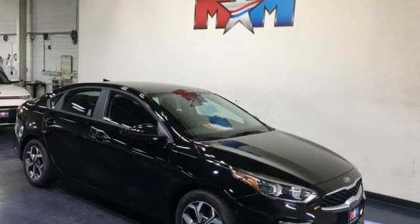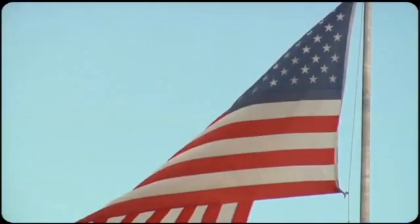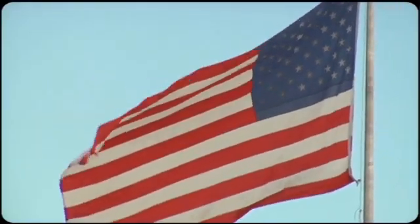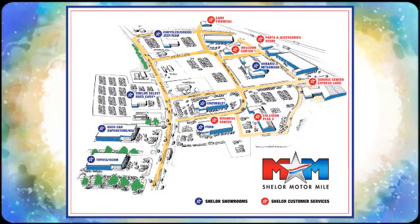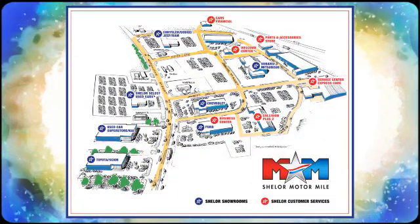Step into a Kia and be surprised. You'll never know till you try. Test drive it today. Come visit us on the Motor Mile, where you're always a name and never a number. Call, click, or stop in. We're conveniently located at 200 Motor Lane in Christiansburg, Virginia.